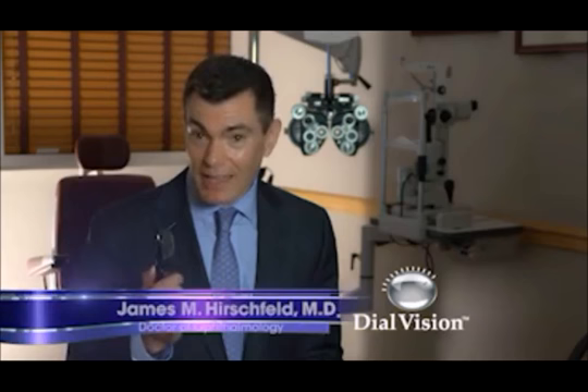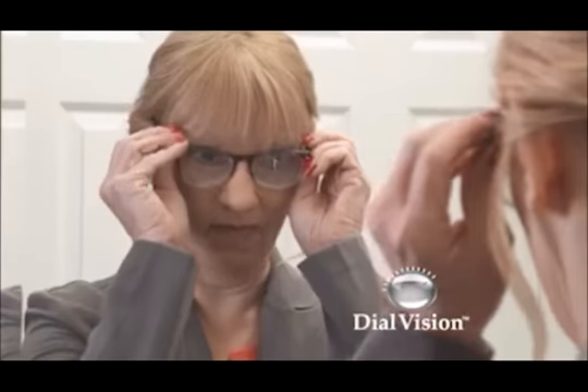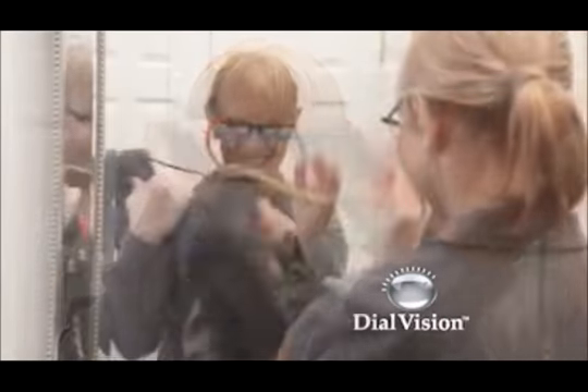These Dial Vision glasses are the first kind of glasses that I've seen where you can customize the prescription for each individual eye. It's a terrific backup for someone who can't wear their glasses because they got lost or damaged, or for any other reason. If you've lost or damaged your prescription glasses, don't fear — Dial Vision is the perfect backup, so you can get on with your life.